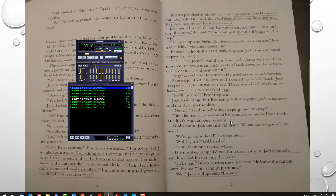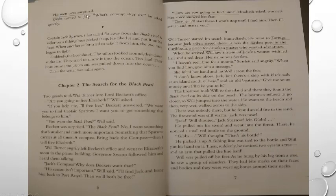Jack screamed and ran through the ship. 'Get up!' he shouted to his sleeping men. 'Hurry!' Then he tied a cloth around his hand, covering the black mark — he didn't want anyone to see it. Gibbs found Jack behind the mast. 'Where are we going?' he asked. 'We're going to land,' Jack shouted. 'Which port?' Gibbs asked. 'Land. It doesn't matter where.' The monkey jumped down from the mast onto Jack's shoulder and knocked his hat into the ocean. 'Jack's hat?' Gibbs cried to the other men. He knew the captain loved his hat. 'Turn the ship around.' 'Now, leave it,' Jack said quickly. His men were surprised.